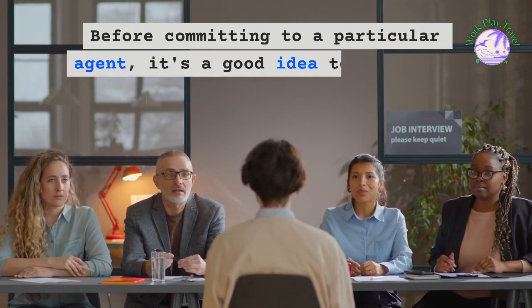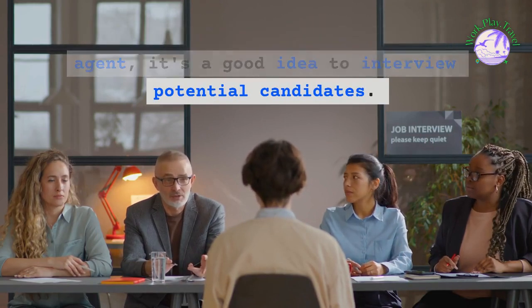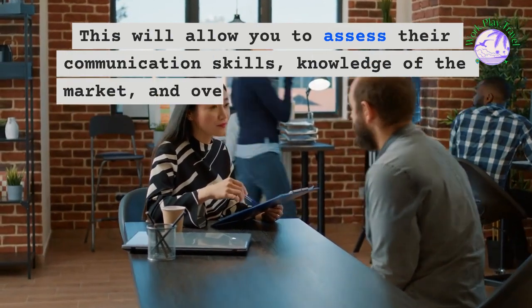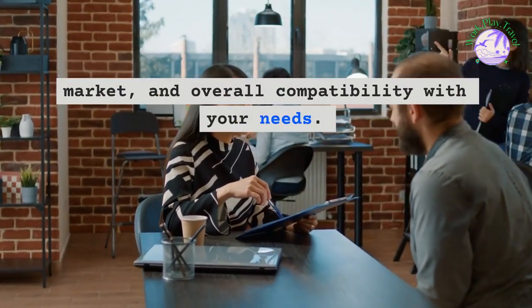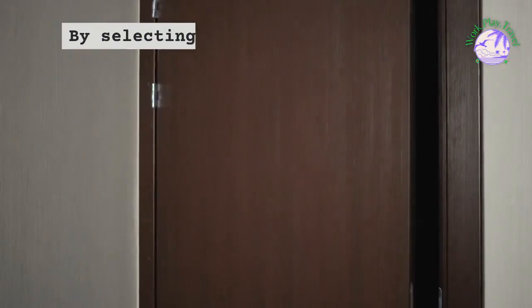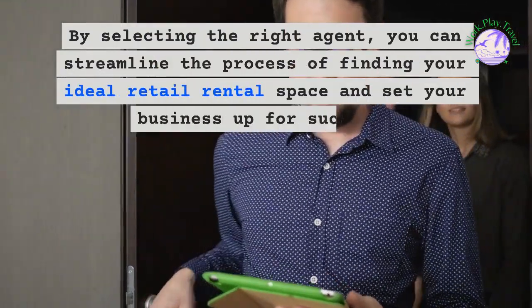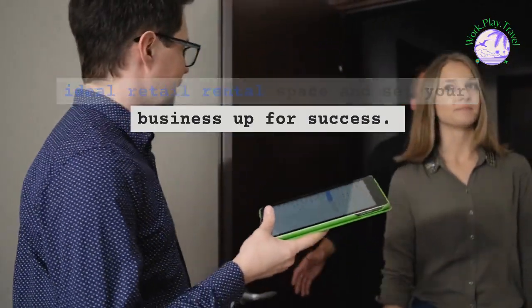Pay close attention to feedback from clients who have worked with the agent in the past. Before committing to a particular agent, it's a good idea to interview potential candidates. This will allow you to assess their communication skills, knowledge of the market, and overall compatibility with your needs. By selecting the right agent, you can streamline the process of finding your ideal retail rental space and set your business up for success.